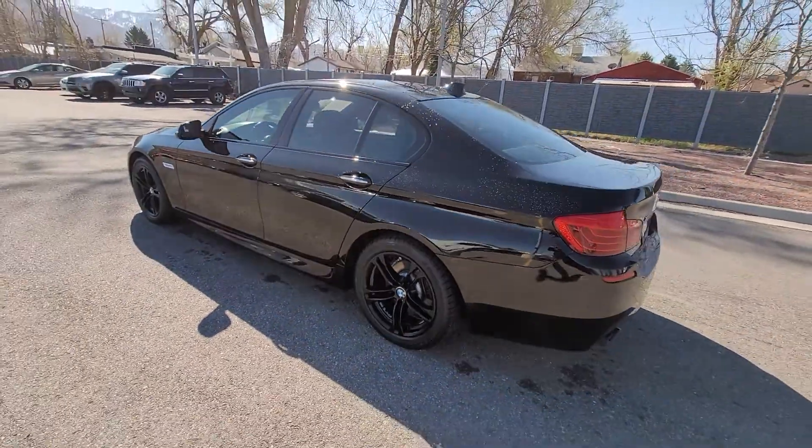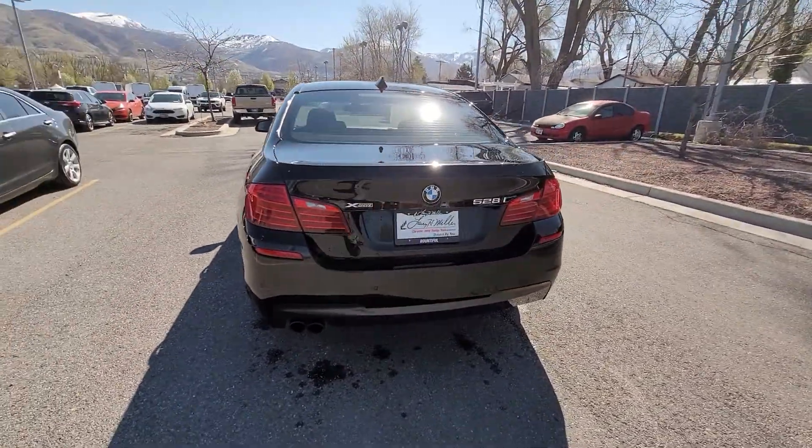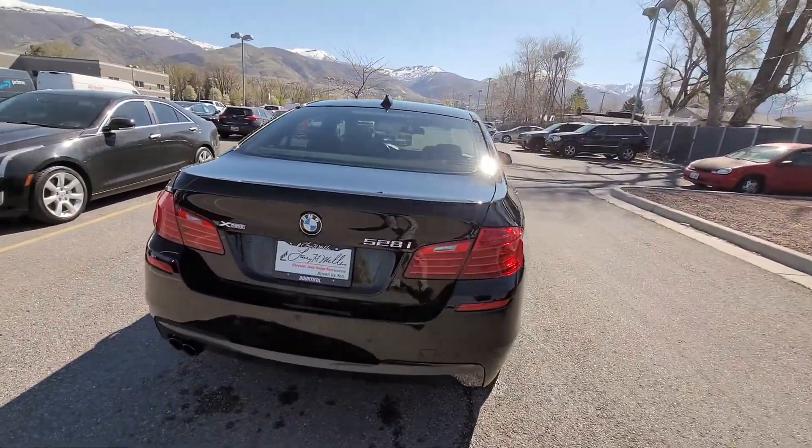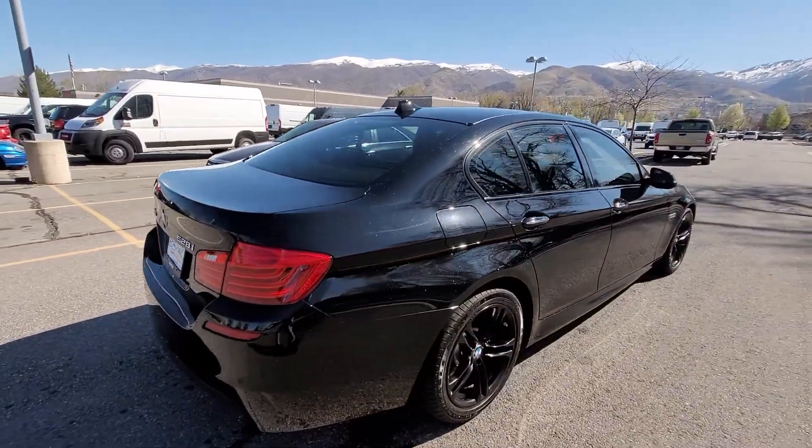We have gone through the car and inspected it — it is good to go, it doesn't need anything at all. This one has the turbocharged 2.0 four-cylinder, it has a ton of power, it's surprisingly quick.